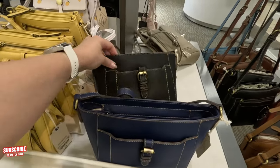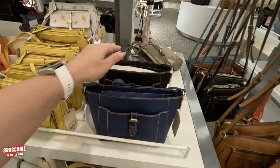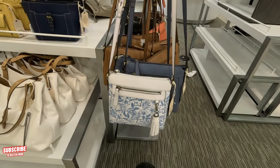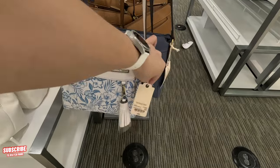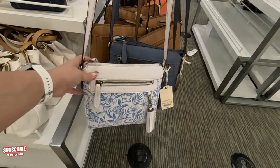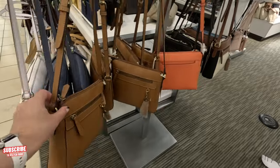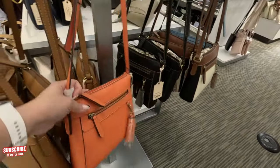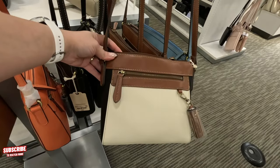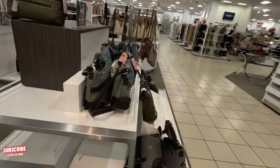Look at this black one back here — wow, they have a lot of purses. $55 original price and you get it for $33. It comes in blue, brown, orange, and black. This one is brown with black and beige. Nice — let's keep looking.